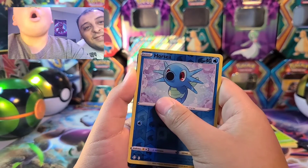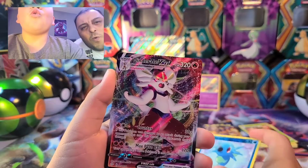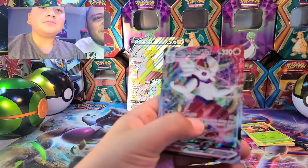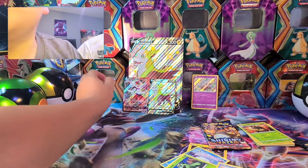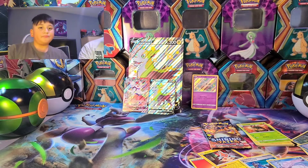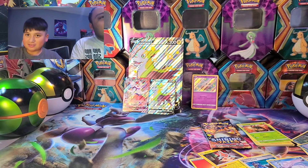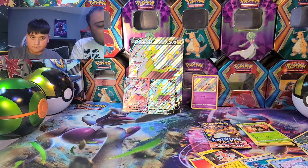Let's go! That is bad - Cinderance V-MAX! Oh that's fire, that's fire, let's go! Dang, look at all of my shinies in the back - we got one shiny and one V-MAX so far out of these. That's sweet guys!